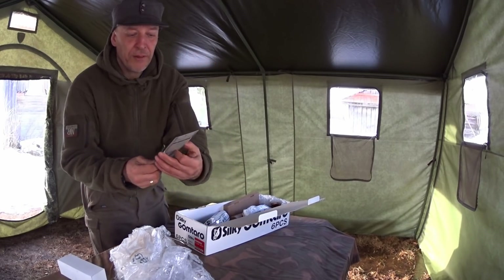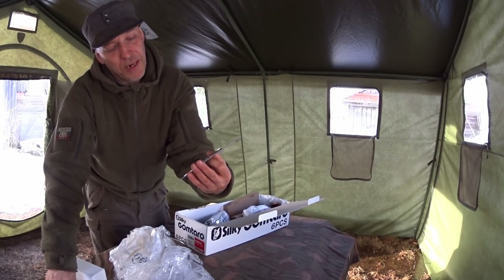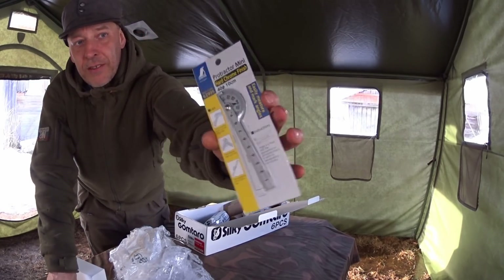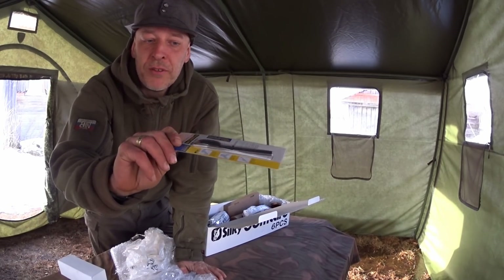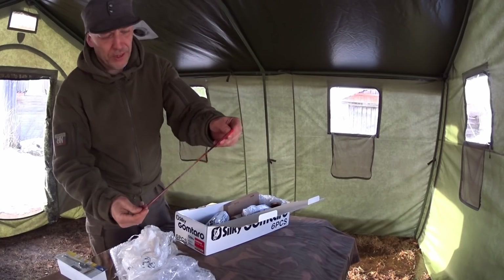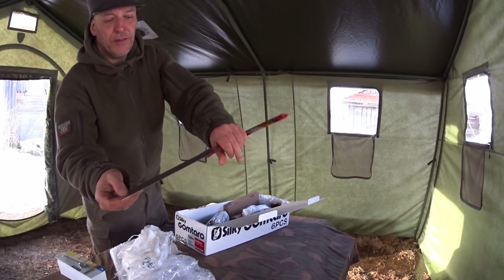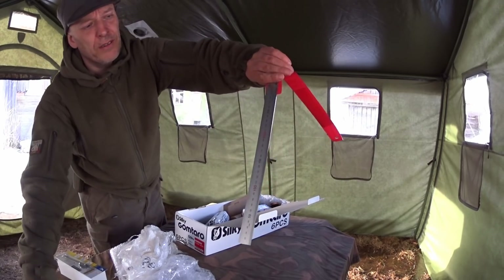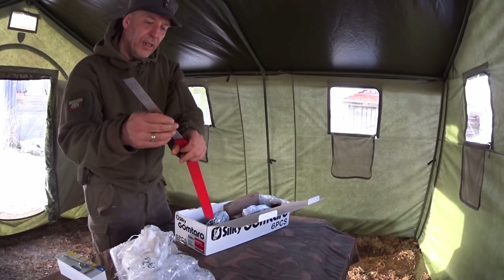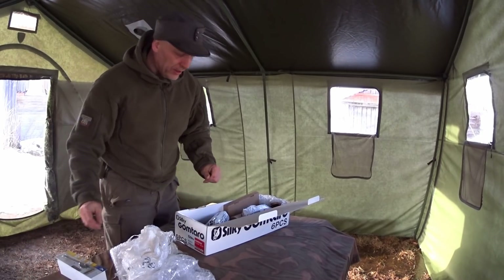We have a Protractor Mini, hard chrome finished, to easily measure and mark angles. This little guy is going to be useful for many other projects than just the skis. We have a Japanese ruler - a stainless steel ruler, 30 centimeters long, about a foot for you imperial guys.